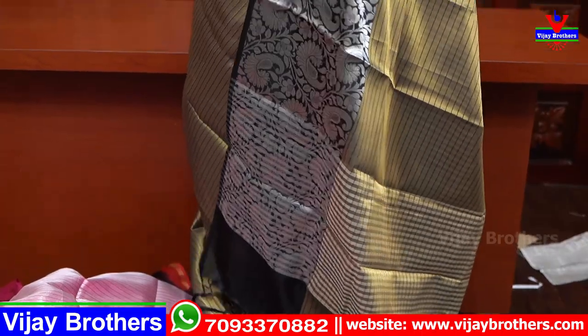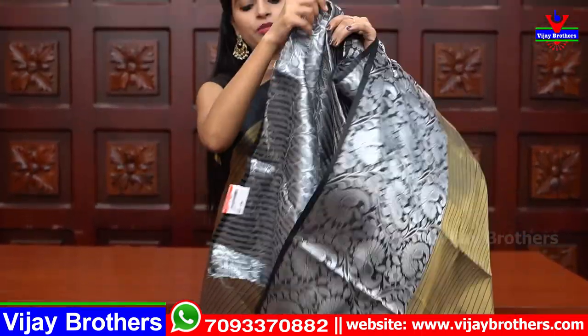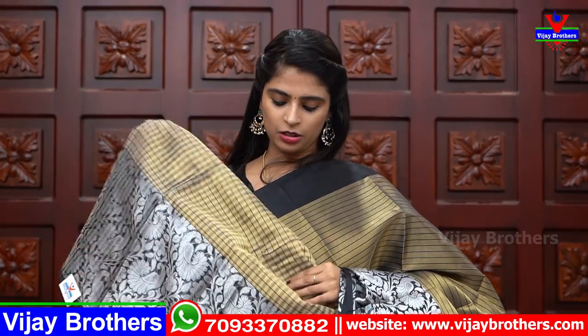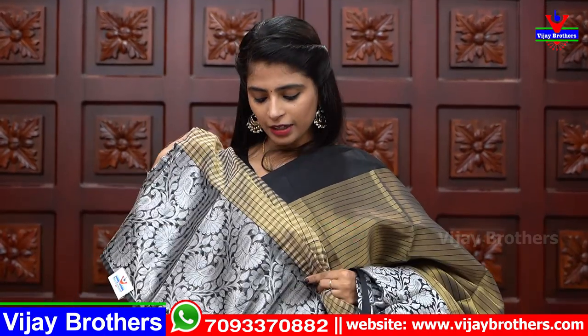The blouse is a beautiful checked pattern blouse, with the same checked pattern as the sari. The border from the sari is also repeated on the blouse. Same price — 900 rupees.